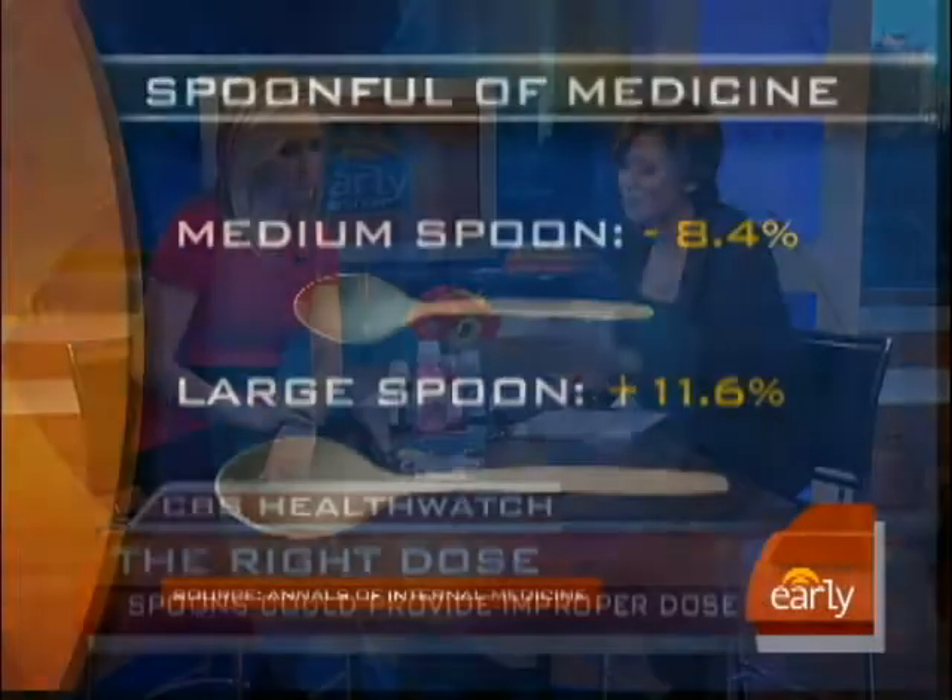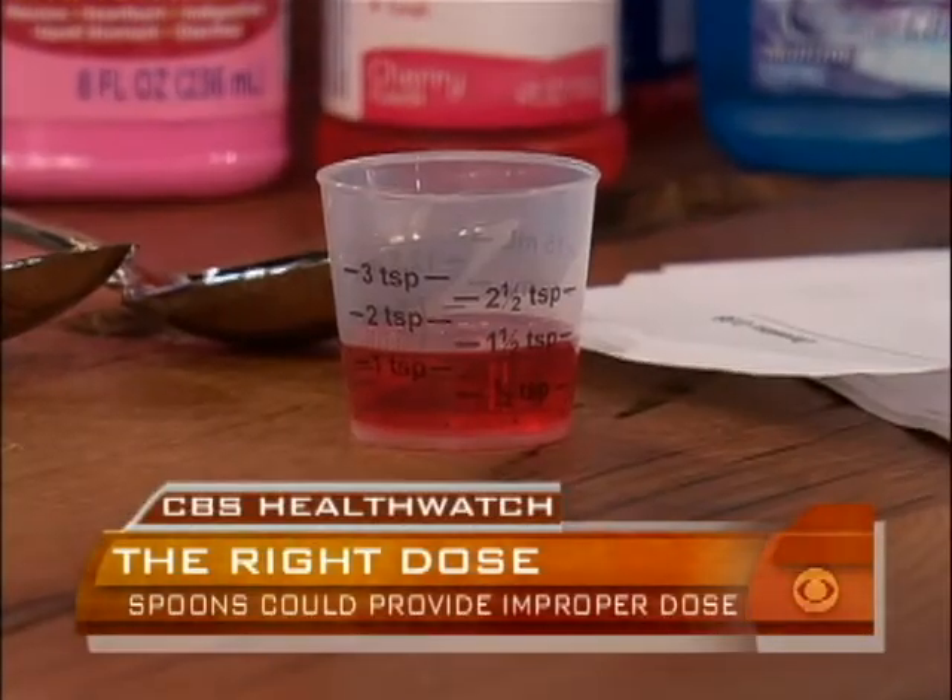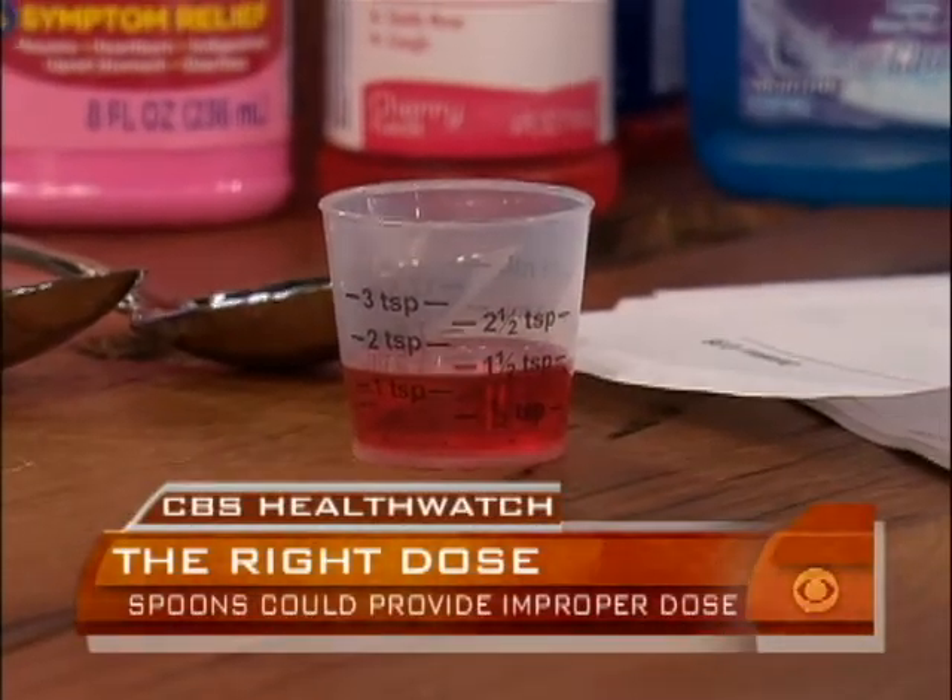So if you don't have the little measuring cup or you've lost it, what do you use instead? You can get any of these dose syringes that come in any drugstore and you will be good to go. Jennifer Ashton, thank you so much as always.